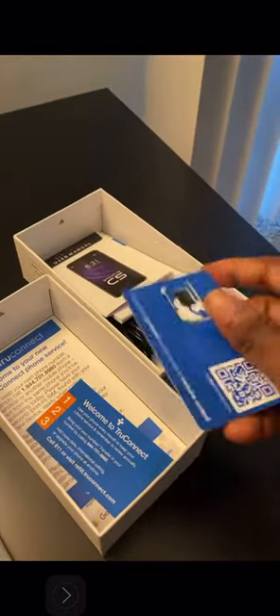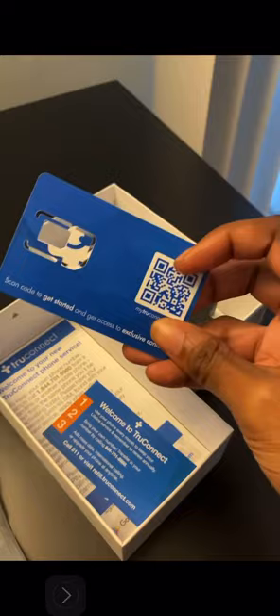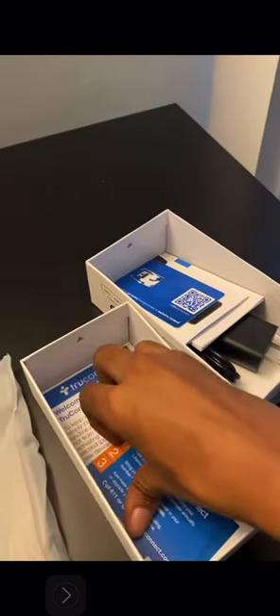The chip is already in the phone — I discovered that when my child's father opened his phone. So don't be concerned about where to put it. You are not supposed to put it in yourself; it's already in there. I believe it's already registered in your name, but I'd have to check again.